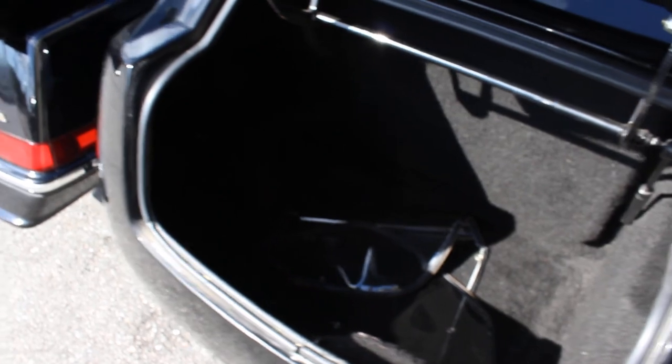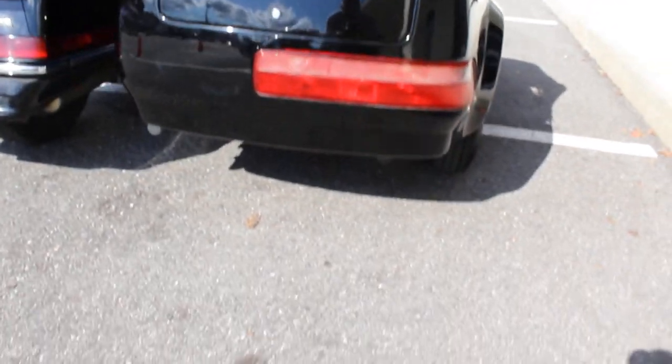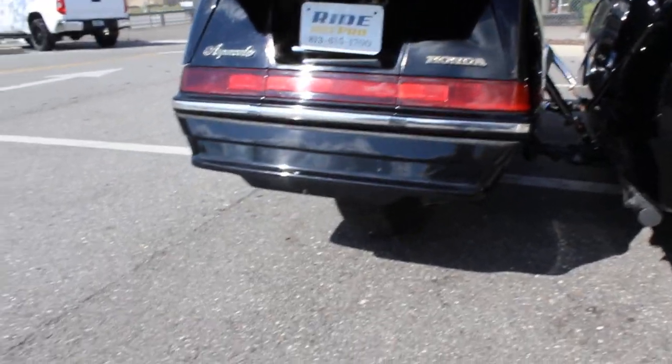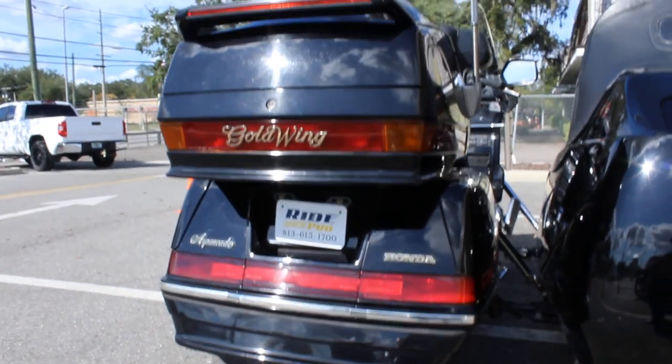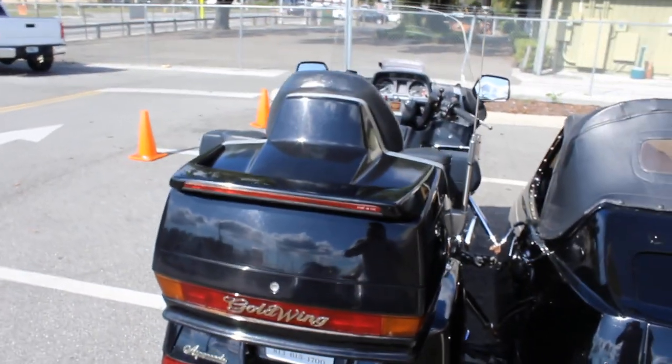There's the side windows for the top stored in there. Got the ground effects on the back bags there, a little spoiler on the tour pack, and the upper spoiler there.